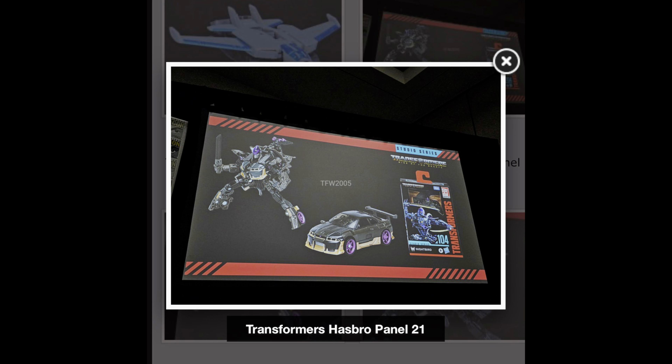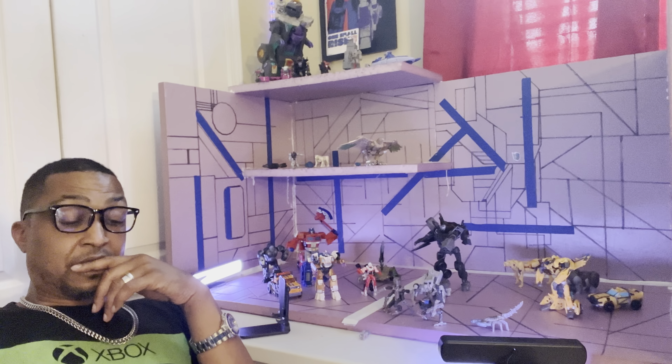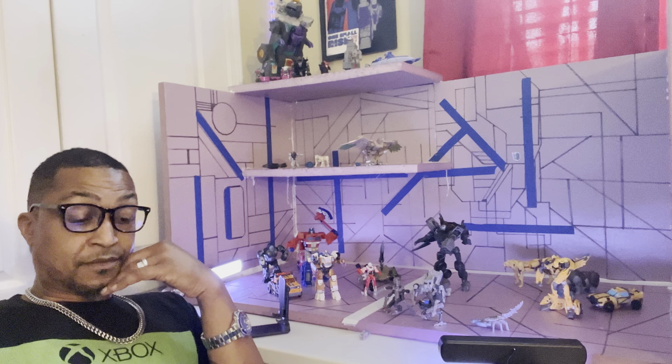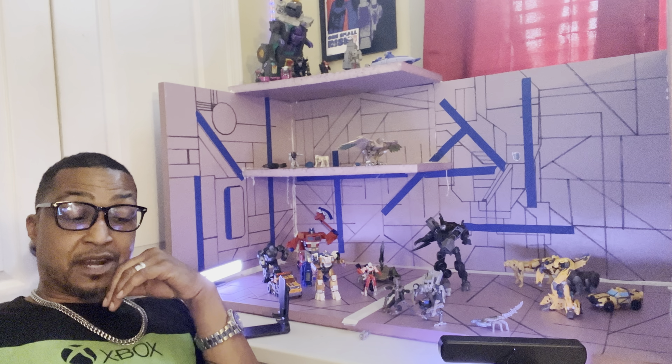We got Transformers the Movie Ratchet coming. Also another three-pack: Shatterglass Deluxe Sideswipe, Whisper, and Voyager Rodimus.